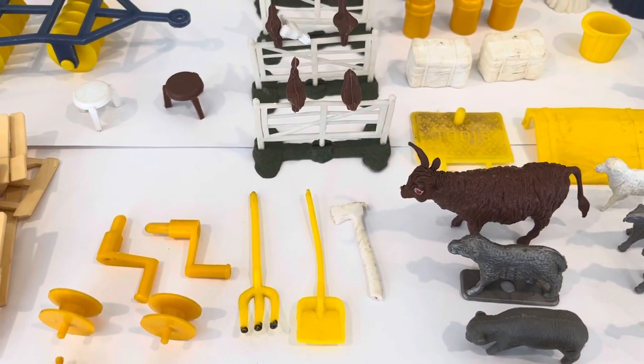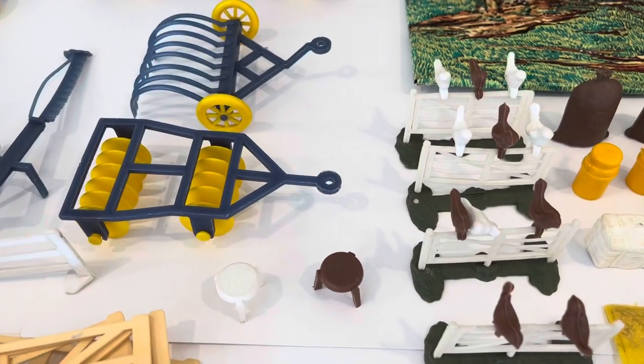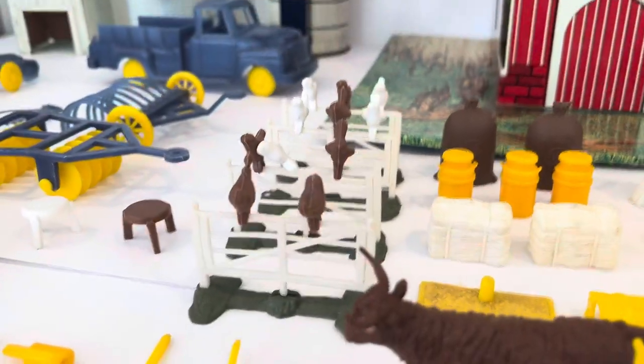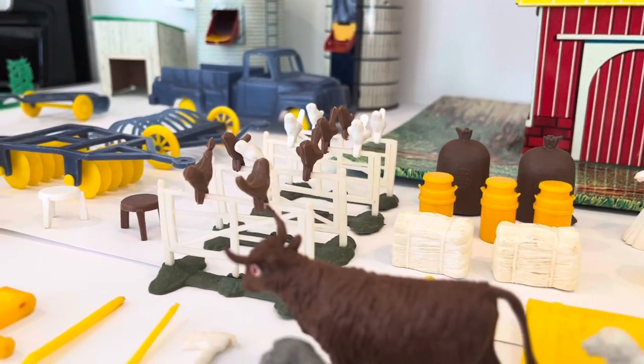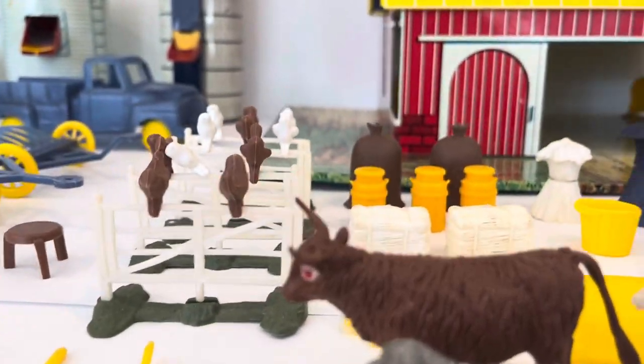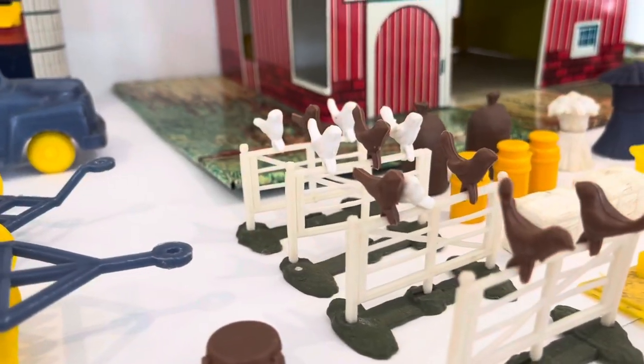Also included are a shovel and axe, a couple of stools, and four jumping fences for your horses with birds sitting on the top.